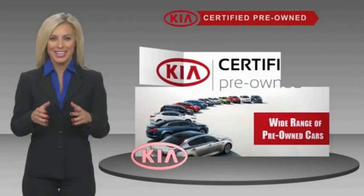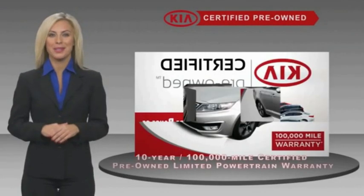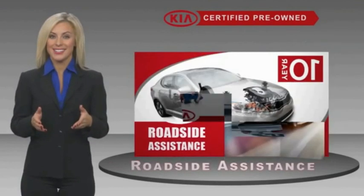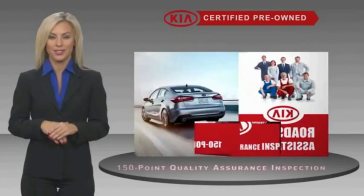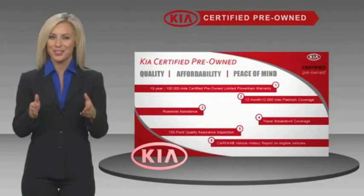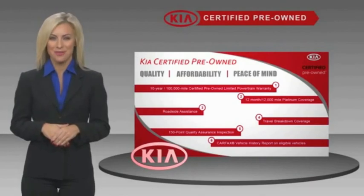A certified pre-owned Kia is confidence and reliability for the road. With a fantastic warranty, roadside assistance, and an intensive quality assurance inspection, you can have total peace of mind. Ask your dealer for details about the Kia certified program.